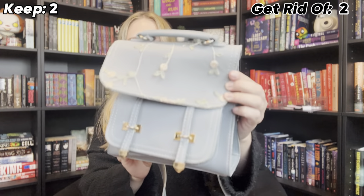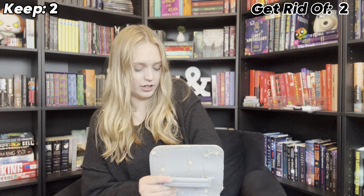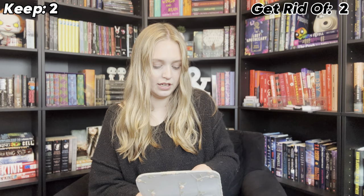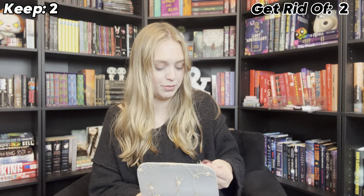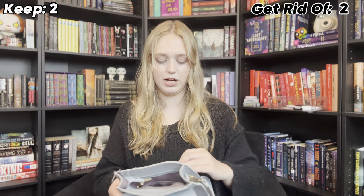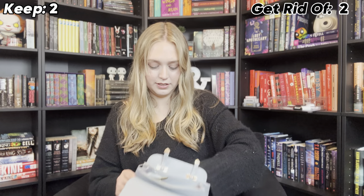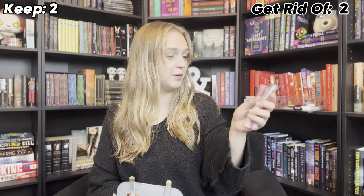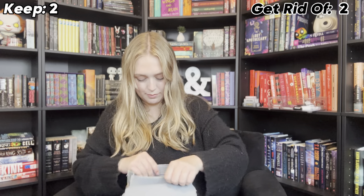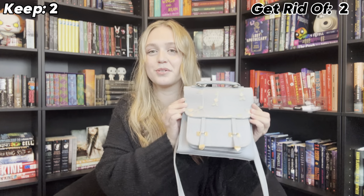This one I bought from a small business a very, very long time ago. I honestly forgot I had it because it doesn't fit my books, so I don't use it. I'm tempted to keep it, but I'm like — is that smart? I don't use it. There's hand sanitizer in here and a couple of lipsticks. I'm conflicted on this one, so I'm going to let you guys decide in the comments. Is it cute enough to keep even though it doesn't fit my books, or should I get rid of it?